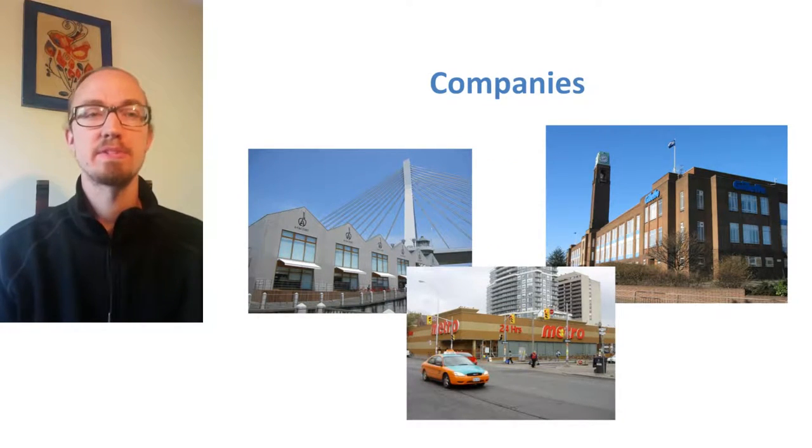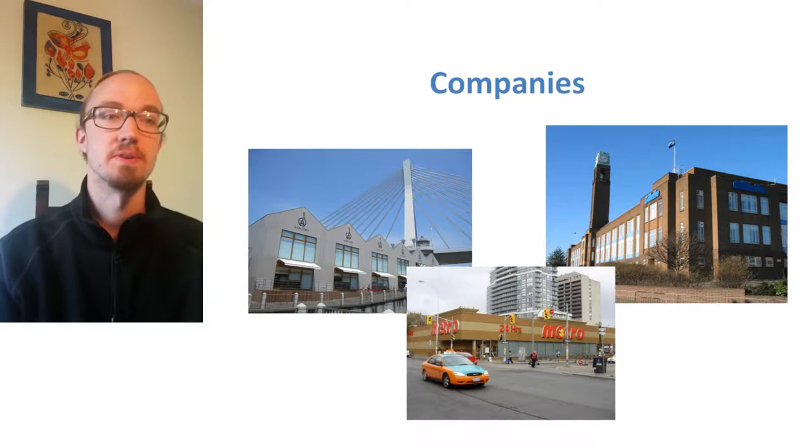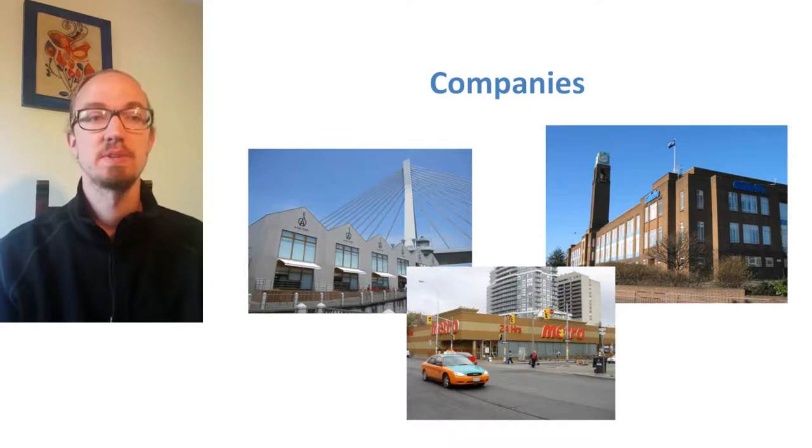Companies. There may be small or big companies already working in this field — this shouldn't discourage you. Even if they have a head start, they are far into reporting and already heavily invested, which makes it hard for them to pivot and change their strategy. That is very easy for you, especially in the beginning. Any change has to be approved through internal bureaucracy, making it even slower for them to react. This is definitely a strength for you.